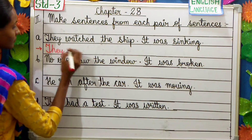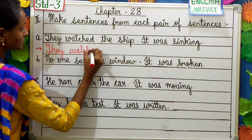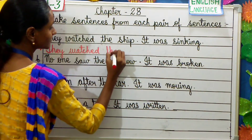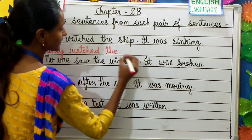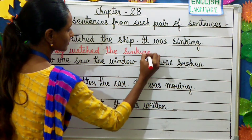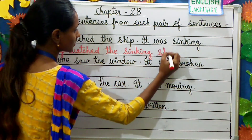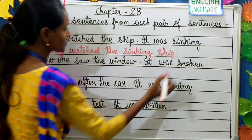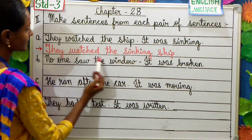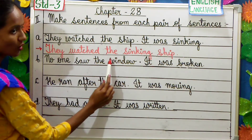So the answer is: They watched the sinking ship. We first write 'sinking' before 'ship'. This way we made two sentences into one sentence.